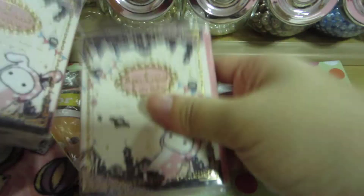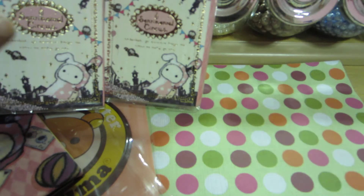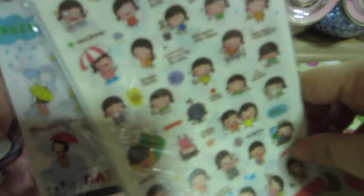I bought three of them — maybe I'll open one up for a trade, or I can sell them. But I definitely need to keep one because it's very, very cute.